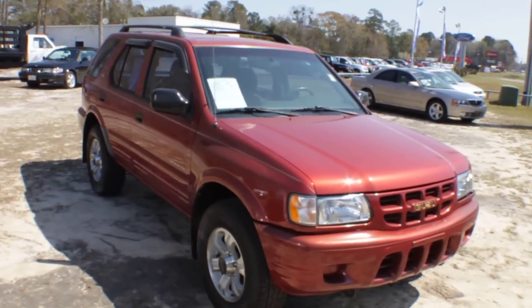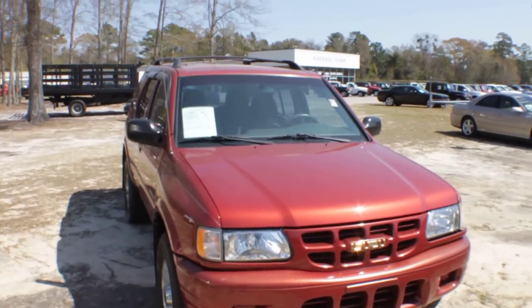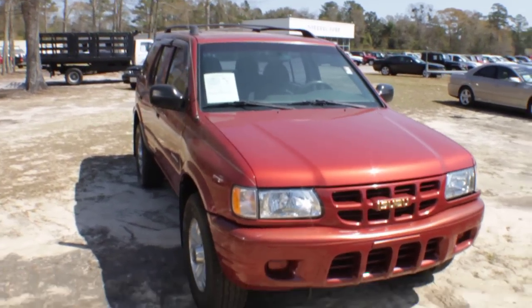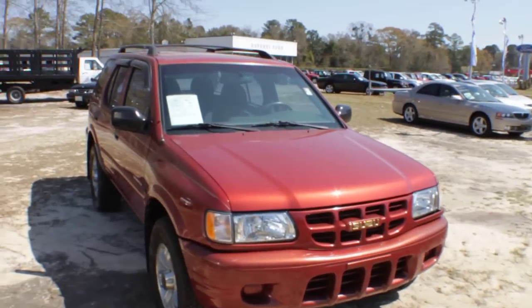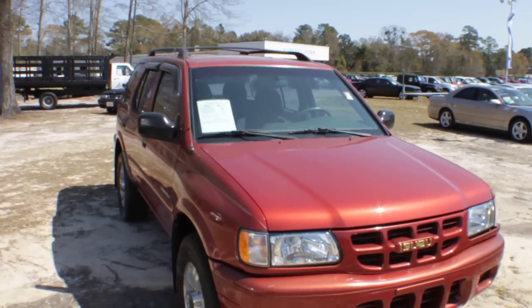Today we're going to walk around this vehicle, check out the current condition and show you if there's any imperfections and things like that, and also show you the price out here at Ravenel Ford. Right off the get-go, from me walking around just a moment ago looking at it, this is a pretty darn clean Rodeo.